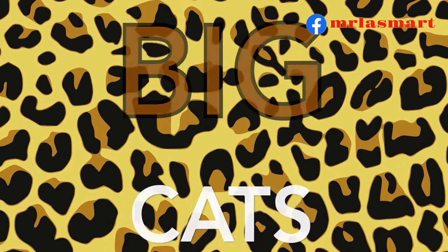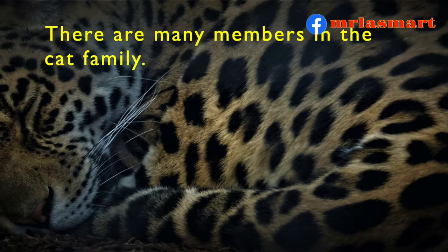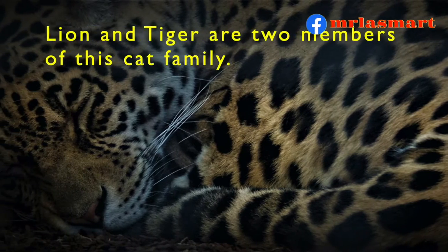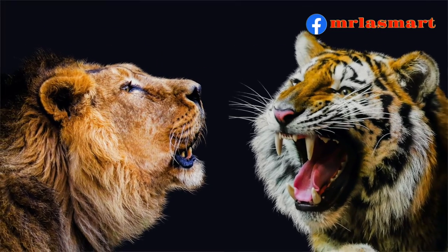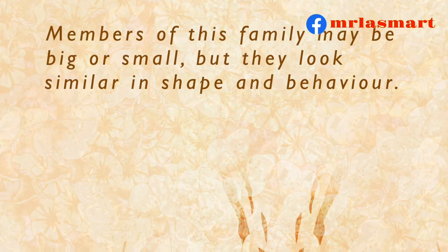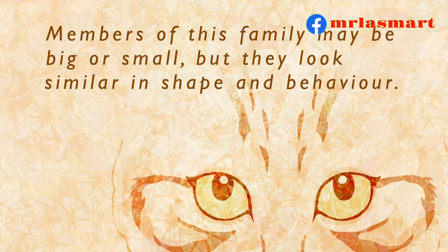Big cats. There are many members in the cat family. Lion and Tiger are two members of this cat family. Members of this family may be big or small, but they look similar in shape and behavior.